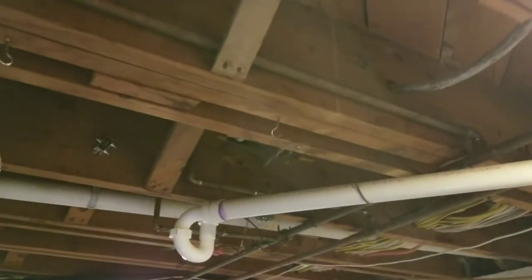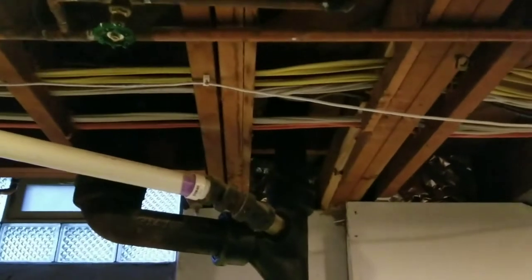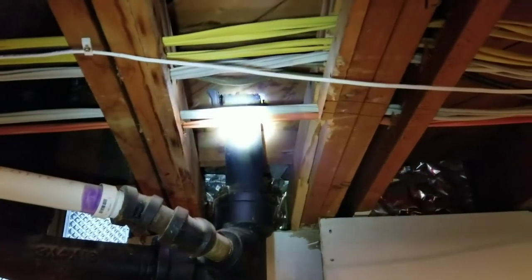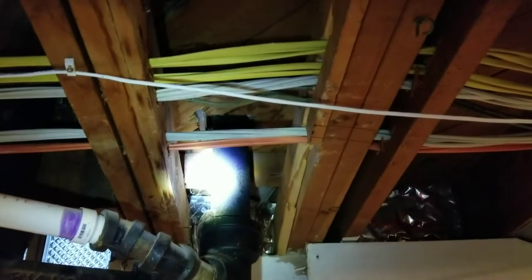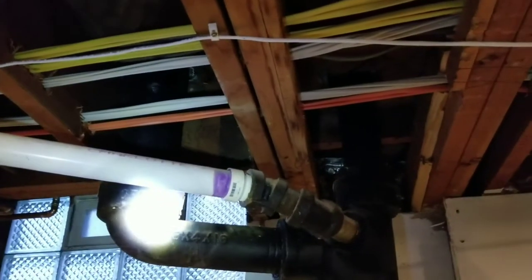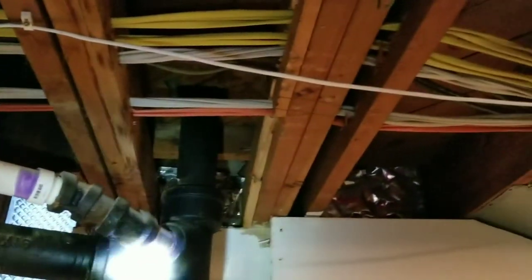Right here we're looking at the bathtub, and that's a P-trap for the bathtub. That runs down over into the stack. This is called the stack, which runs down into the floor. The top of the stack runs up through the floor and exits on the roof — that's a vent, and that's how your plumbing system breathes. Attached to that on top, upstairs, is the toilet, and everything runs down into this stack.